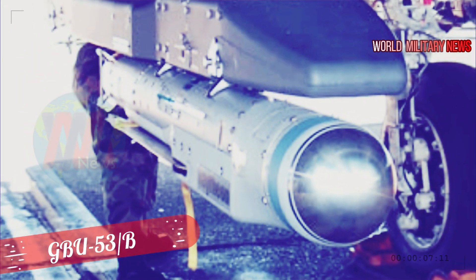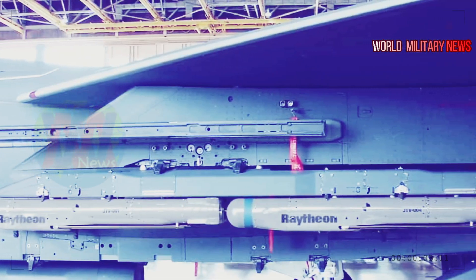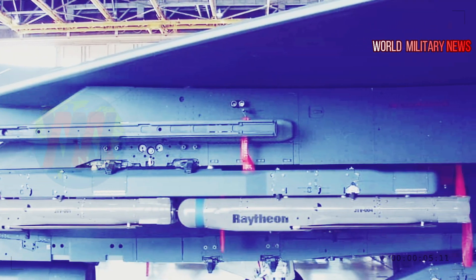"The GBU-53B is a great addition to the F-15E platform and improves its lethality even further. I think it's going to be great. It will be an awesome weapon," Holyfield said.